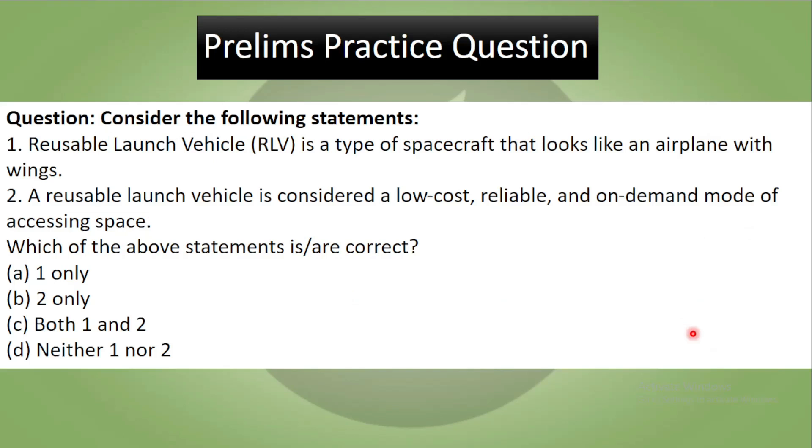Now let us discuss today's preliminary practice question based on this topic. Consider the following statements: One, reusable launch vehicle is a type of spacecraft that looks like an airplane with wings. Two, a reusable launch vehicle is considered a low-cost, reliable, on-demand mode of accessing space. Which of the above statements is correct? That was all about today's video. Thank you, have a great day. If you are new to the channel, subscribe to get daily notifications.